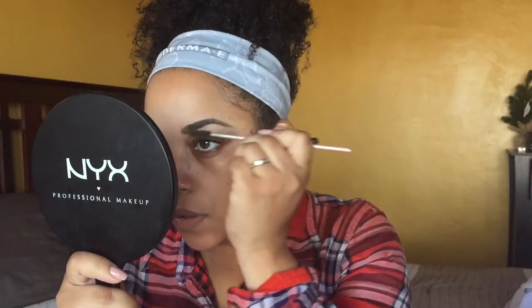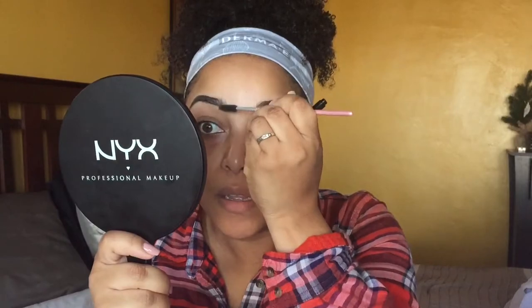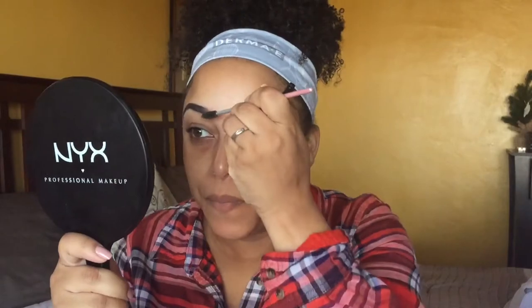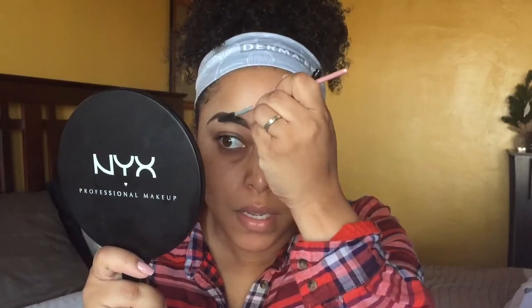Let me just blend this out. Oh my goodness — do y'all hear the crunch in this? It set. I can see this harsh line — it's not blending. Next time I'm going to have to blend while I'm applying. This is like a pomade and a gel in one.